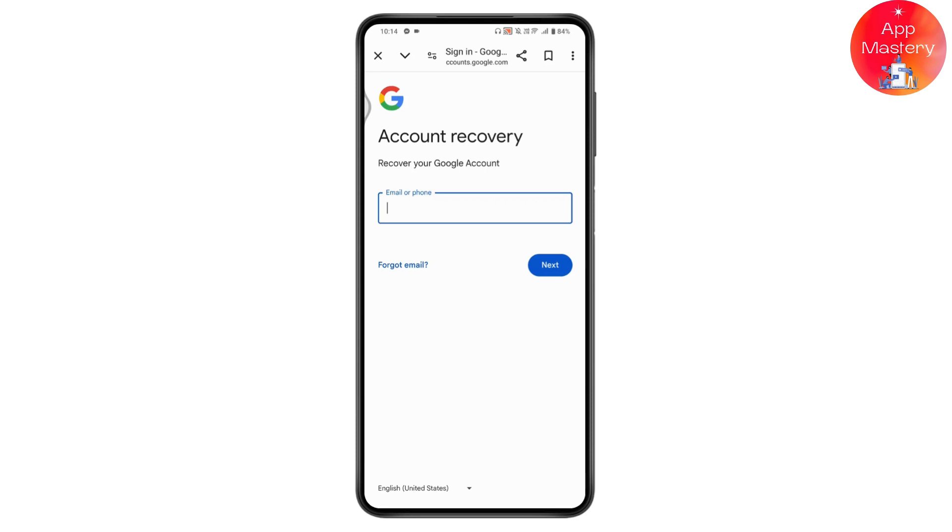That's how you can fix the 'your account will be deleted in 28, 29, or 26 days' message. If you have any questions, feel free to comment below. Thanks for watching.